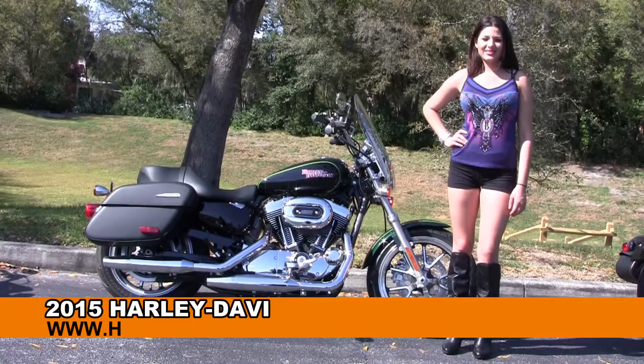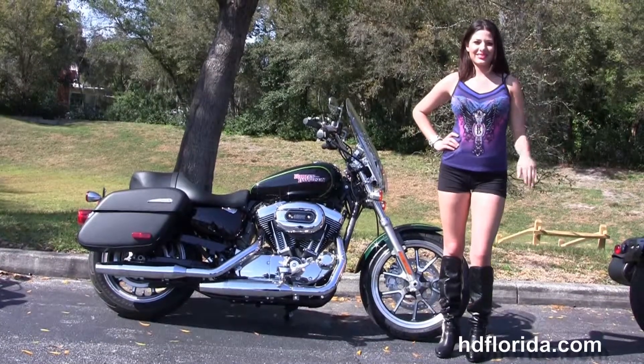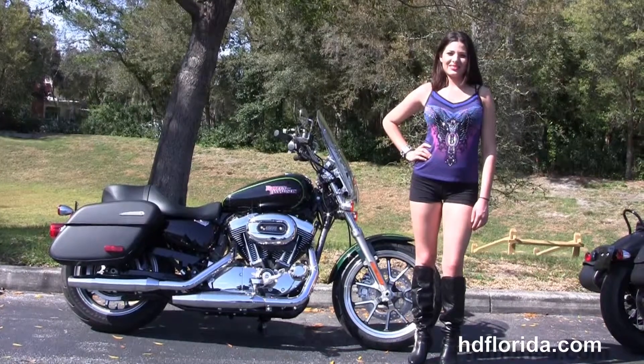Welcome everyone to the world famous Harley-Davidson of New Port Richey. First of all, I want to say hello to Maria, and next I want to show you this high grade brand new 2015 Sportster 1200 Super Low.